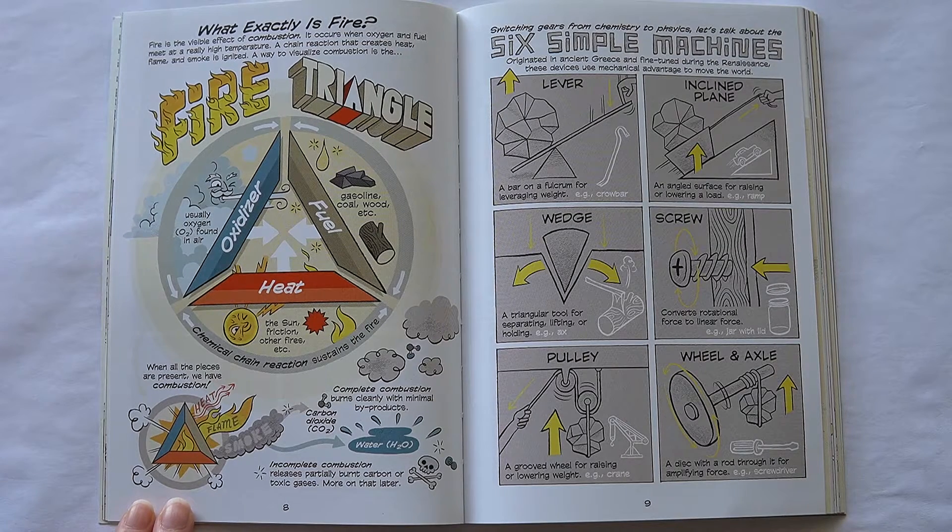A way to visualize combustion is the fire triangle, which includes an oxidizer — usually oxygen found in air — fuel such as gasoline, coal, or wood, and heat from sources like the sun, friction, or other fires. Chemical chain reactions sustain the fire. When all the pieces are present, we have combustion. Complete combustion burns cleanly with minimal byproducts. Incomplete combustion releases partially burnt carbon or toxic gases. More on that later.